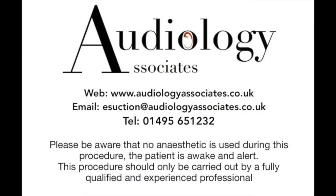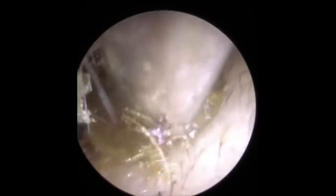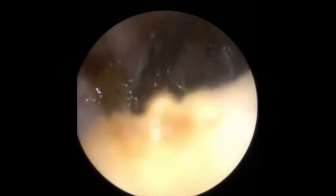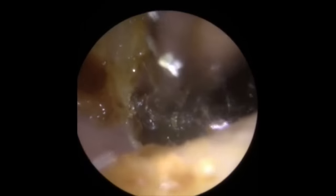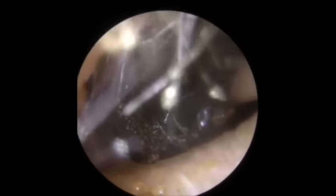Hi everybody, this is Rhys Barber from Audiology Associates. Thank you very much for watching our video today. We have another bilateral ear wax removal for you. This gentleman attended clinic with some dry wax in both ear canals - just a little sort of mound of dry wax. We're going to use a bit of suction to remove this first of all, using a standard size suction tube. He's used a little bit of olive oil just to try and soften this up. You can see the different colour variations in that wax - quite old and new wax together.